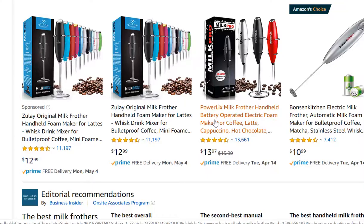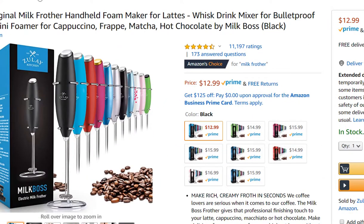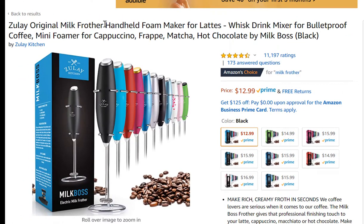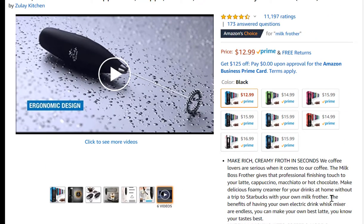Let me check out this listing. I can see that 'milk frother handheld' is at the beginning of the title — just like a YouTube video, the closer your money keywords are to the beginning, the better for ranking. We want to maximize keywords in the title and have the main keyword close to the beginning. Beautiful professional images — probably from Fiverr or the manufacturer. This product has many color variations, but I wouldn't start with 16 different variations because that will spread you very thin and you won't know which variation is the moneymaker.